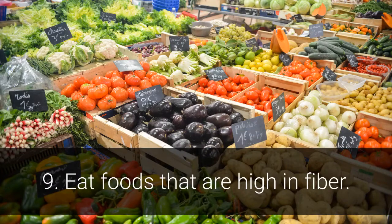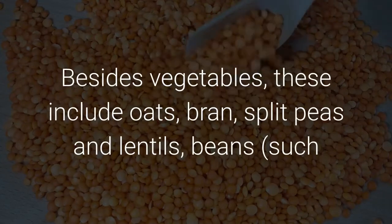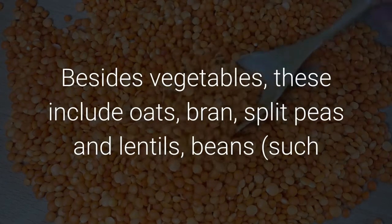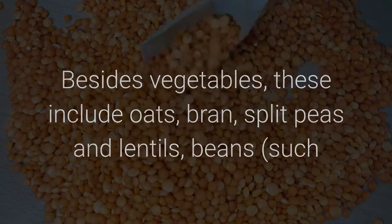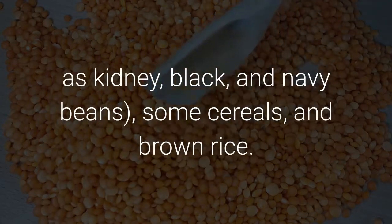Eat foods that are high in fiber. Besides vegetables, these foods include oats, bran, split peas and lentils, beans such as kidney, black, and navy beans, some cereals, and brown rice.